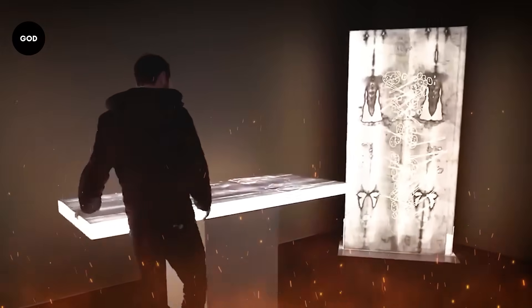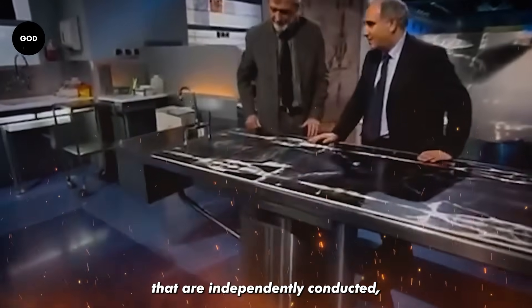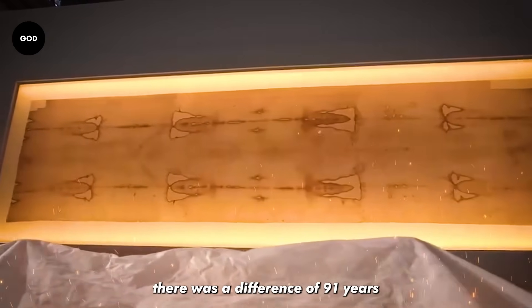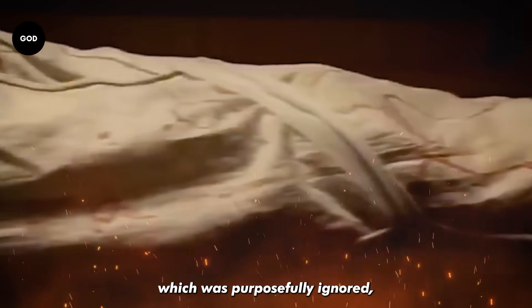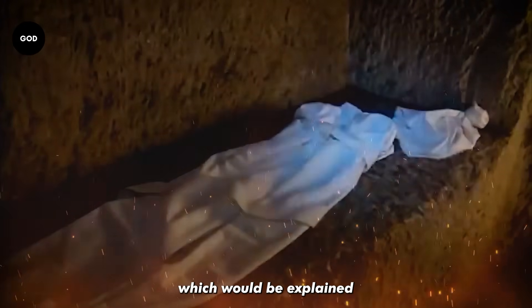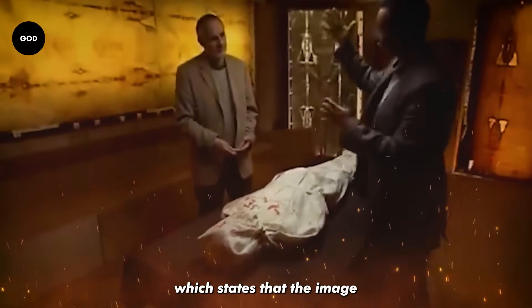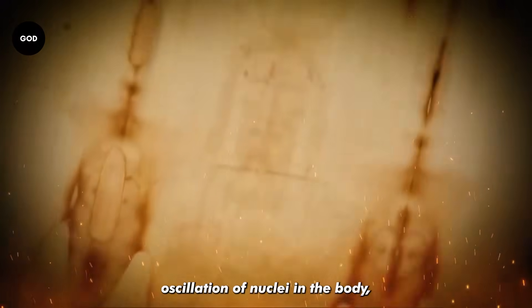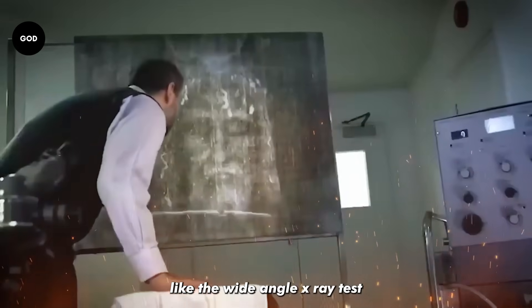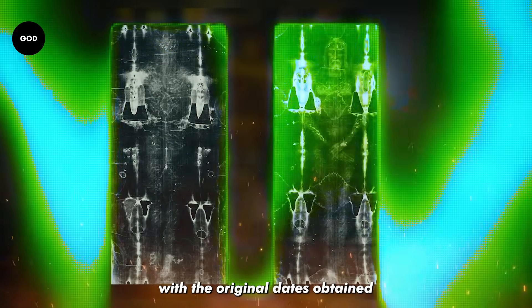The three independent lab tests all came back with different results despite using the same cloth, and there was a difference of 91 years per centimeter that was purposefully ignored. Had they accounted for this gradient, they would have arrived at a figure much closer to the original expected date. The image formation also shows no imprints on the sides of the body, which is explained by the neutron radiation theory — stating that the image was formed by vertical oscillation of nuclei in the body, emitting protons that formed the image and neutrons that shifted the carbon-14 levels. Other tests, like the wide-angle X-ray test (WAXS), examined the deterioration rate of the linen and returned results consistent with the dates obtained by the original research team.